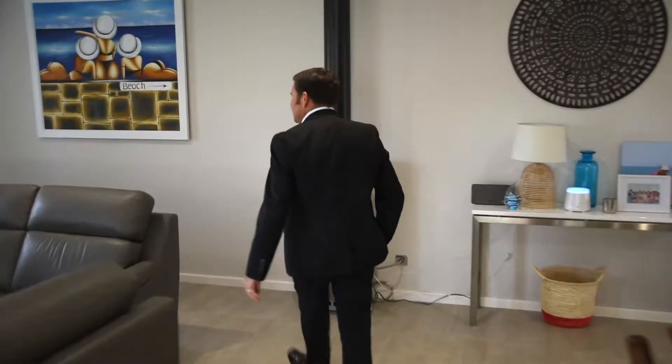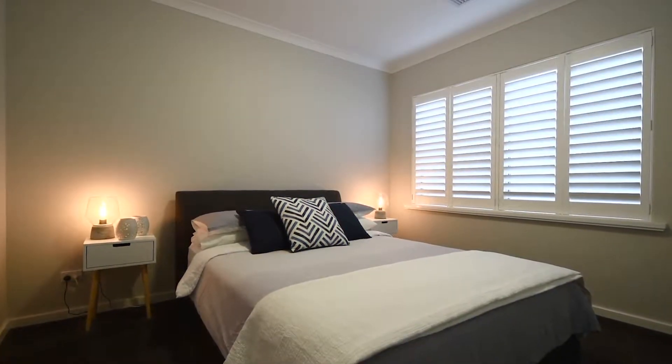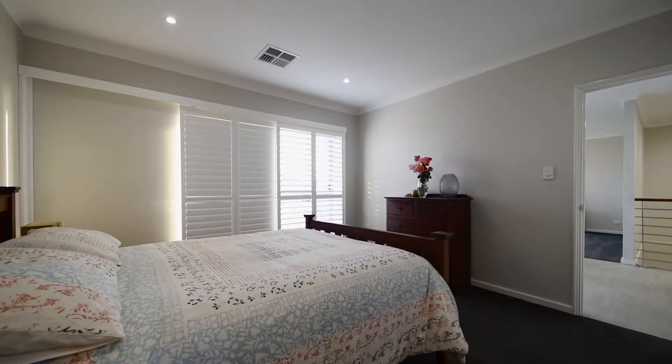Into this beautiful home, the first thing you're going to notice is the magnificent porcelain tiles that are a feature throughout the living area. The home itself offers three large bedrooms — they're a wonderful size.